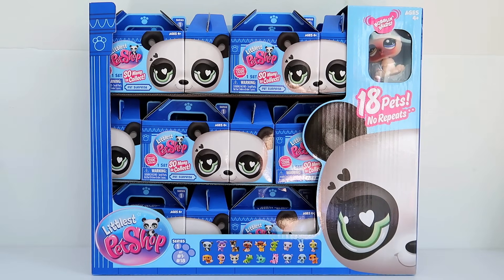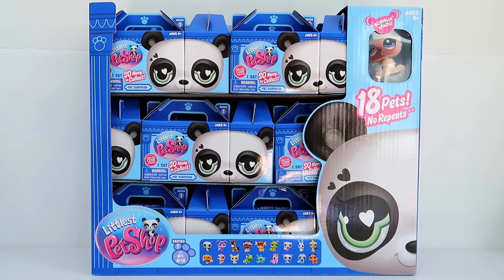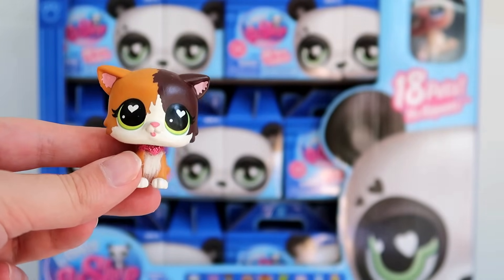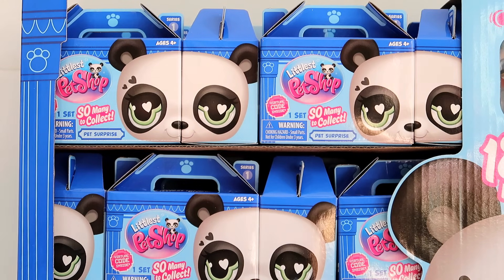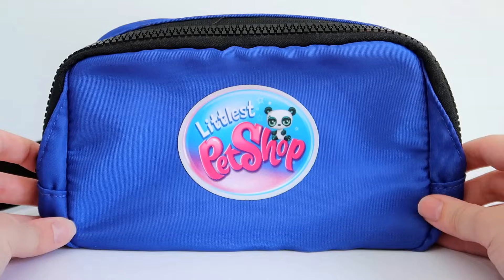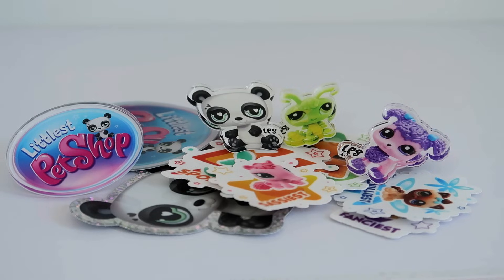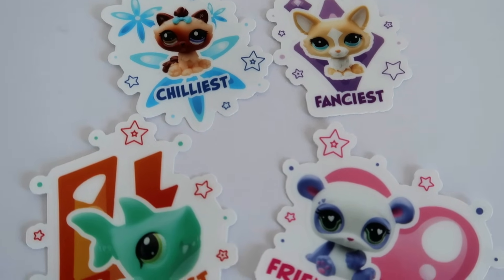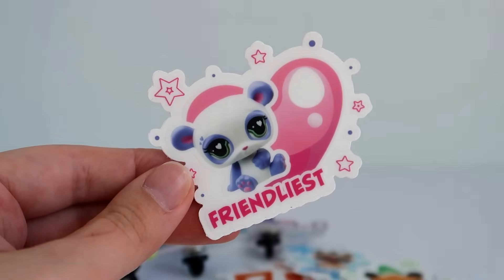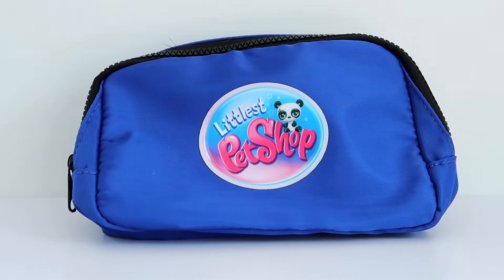The amazing people at Basic Fun have gifted me all 18 of the new Littlest Pet Shop blind boxes to unbox and review. It feels like I'm dreaming finally owning these G7 Littlest Pet Shops after talking about all the updates for so long. Before we get to the blind boxes, let's look at the fanny pack. It has two pockets, and inside are an array of stickers and pins of the new G7 LPS. My favorite sticker is definitely the friendliest panda, and I absolutely love the LPS logo pin — the colors are just so pretty.